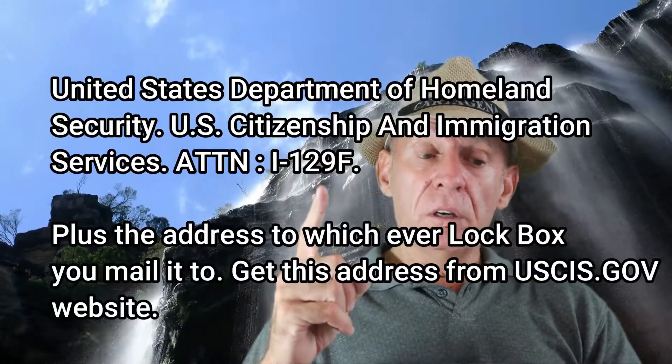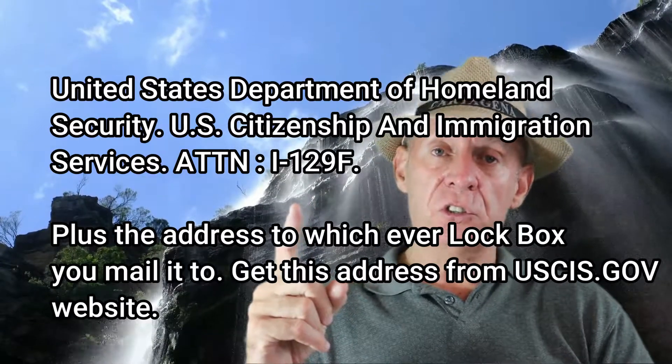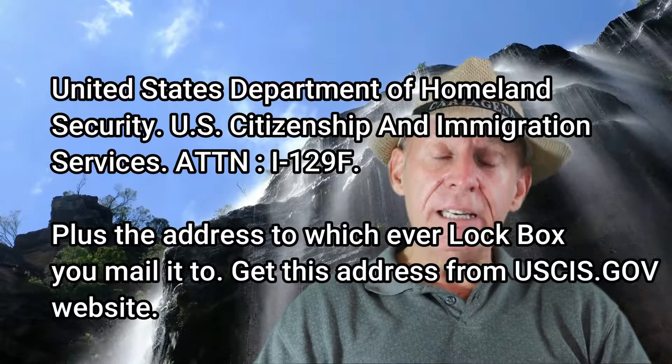The cover sheet will say: Form I-129F Cover Letter, Petitioner — then put your name, your address, your cell phone number, your email address, and address it to United States Department of Homeland Security, U.S. Citizenship and Immigration Services.